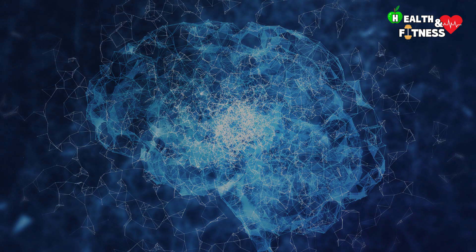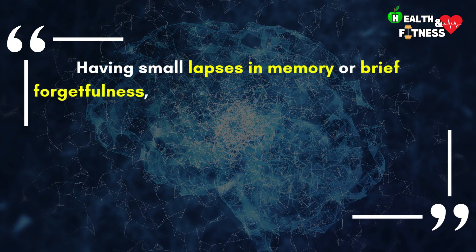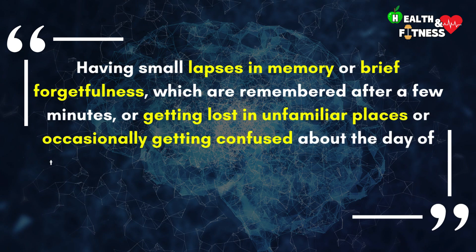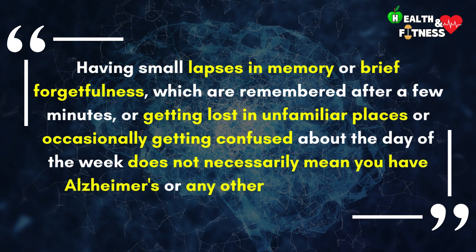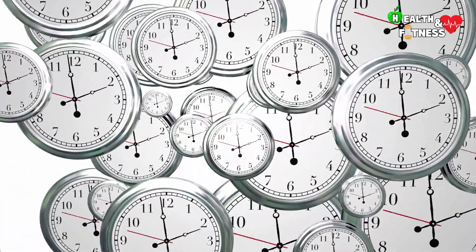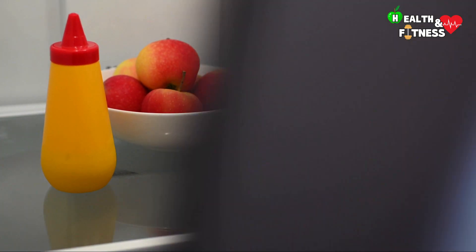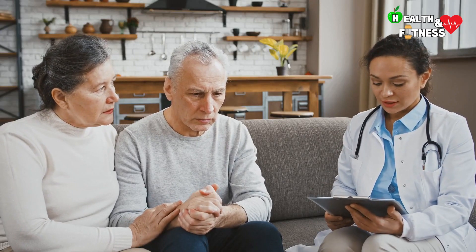It is good to remember, however, that having small lapses of memory or brief forgetfulness which are remembered after a few minutes, getting lost in unfamiliar places, or occasionally getting confused about the day of the week does not necessarily mean having Alzheimer's or any other form of dementia. It happens to everyone in life and it is normal to have moments of confusion, especially in stressful situations or when you are tired. The problem arises when these episodes become frequent or if they occur together with other symptoms of cognitive decline. Promptly recognizing the first signs and symptoms of the disease is essential to be able to intervene early and improve, as far as possible, the management, development, and evolution of the disease.